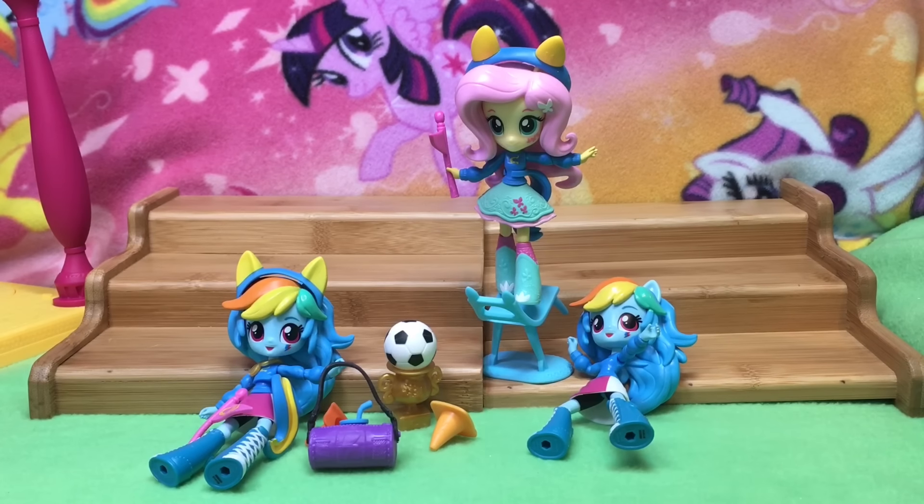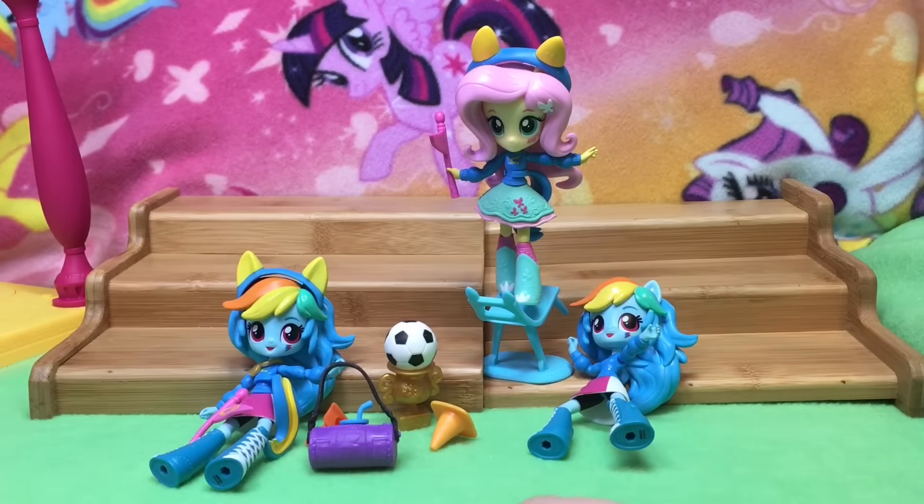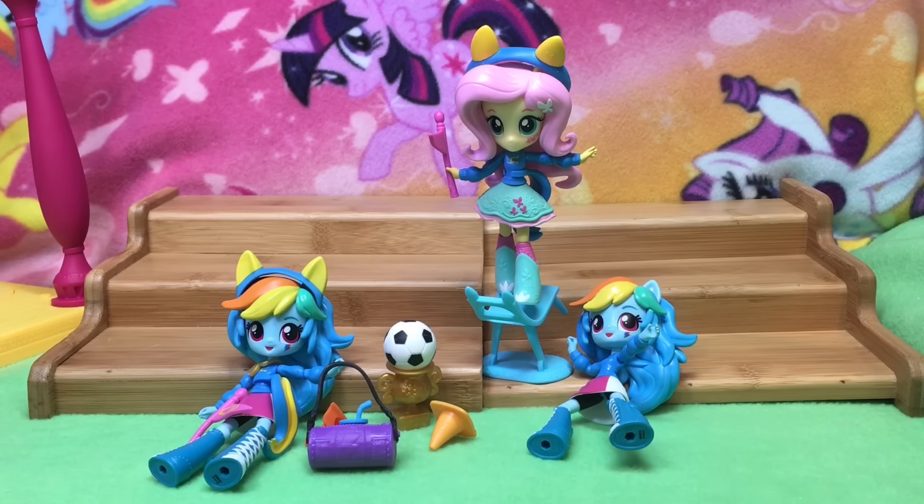Well, thank you guys so much for watching and subscribing. I'll show you the Zap Code one more time just in case you missed it. And we're going to come right back with Applejack — the dance one. Then we're going to cover the sparkle one, and I'm going to explain why they're having so many problems with some of the Applejacks. Thanks guys, bye!